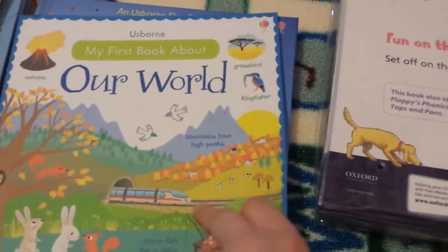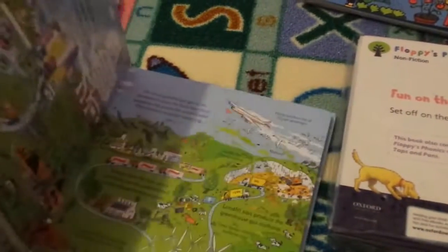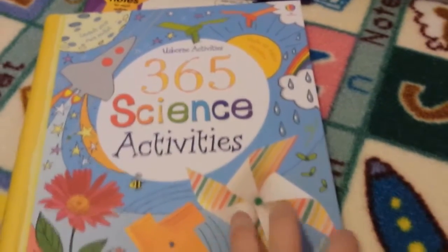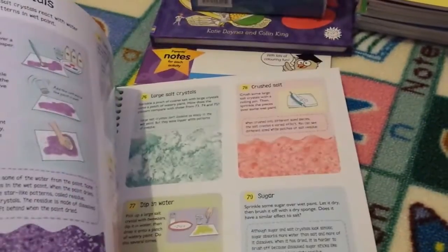Then we have My First Book About Our World, and See Inside Planet Earth — that one's got lift-the-flaps too, which she absolutely adores. There's also Look Inside Our World, another lift-the-flap book. The main thing for the year is the 365 Science Activities book — a different experiment for 365 days of the year. My idea is to let her peruse the book and pick out things she wants to try, and if we're particularly doing a unit we can pull from it. It's usually things you have around the house anyway, so we're going to love doing that.